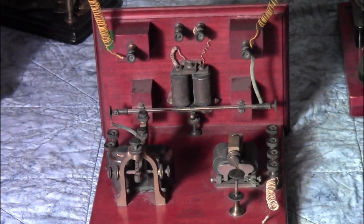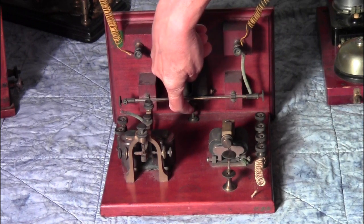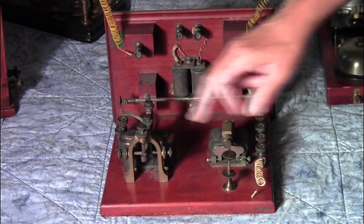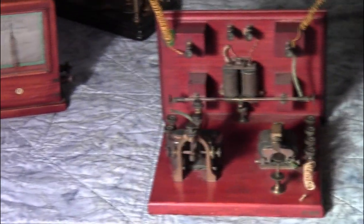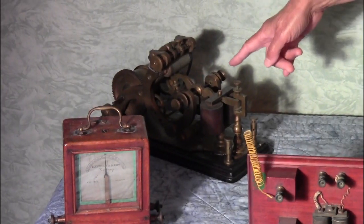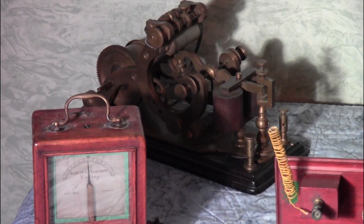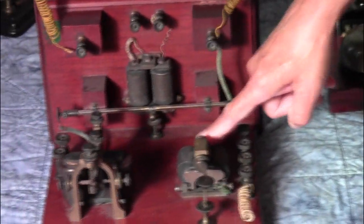When a signal came through, the metal filings would come together or cohere, and then the tapper would loosen them back up again and prepare them for the next signal. The signal would be heard by the sounder, and these would be attached to either an indicator, a printing telegraph register, or a bell, which would help the students understand how wireless was working. There was also a relay used to relay the signal.